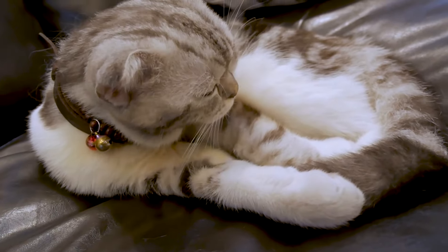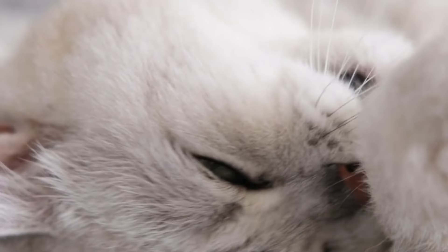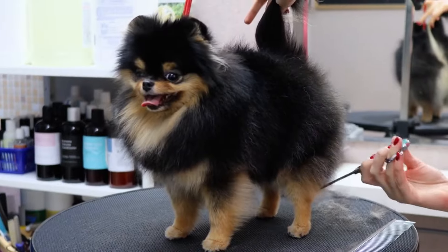At number 11, we have the Oriental Shorthair. These cats are sleek, stylish, and super chatty. They're the fashionistas of the cat world.